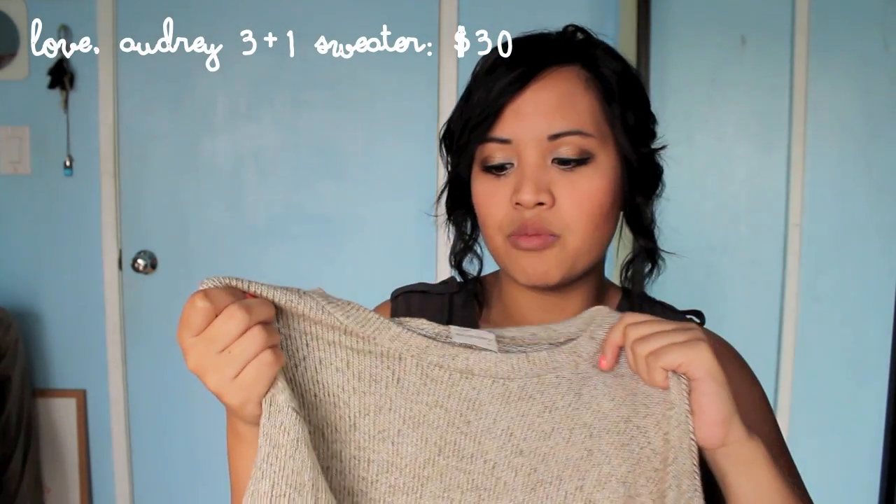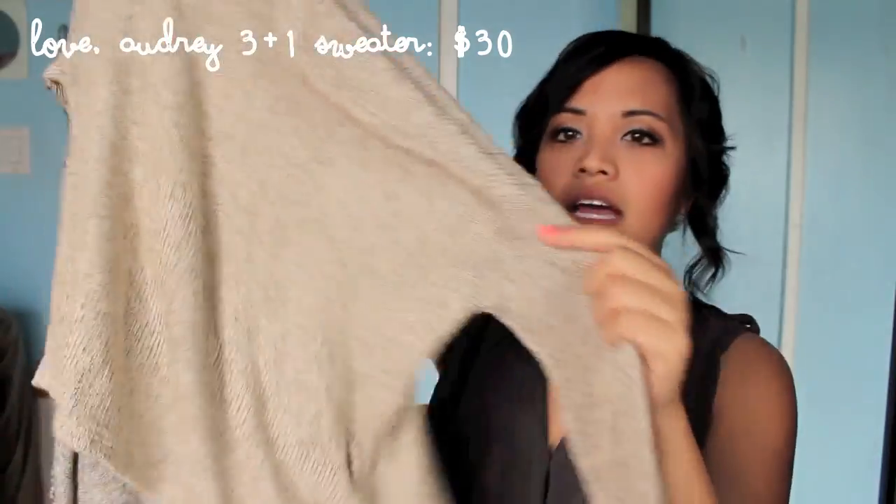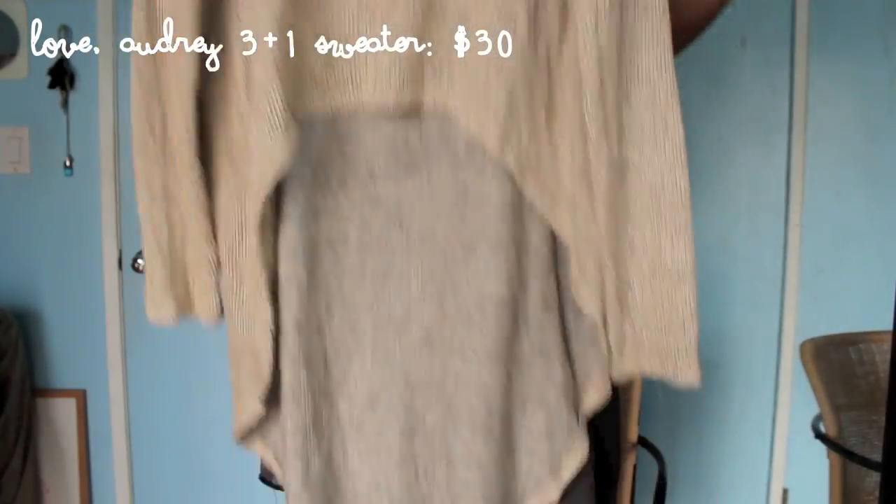This next top I definitely bought with store credit — it was expensive. It's the brand Love Audrey 3 Plus 1. It's this asymmetrical sweater — it's really long. It's pretty funny that I said I don't like drastic asymmetrical, but I got this because I was going to Washington and thought it would look really cute with a long tunic dress under it and leggings. And it really did look nice — it's really comfy to layer.